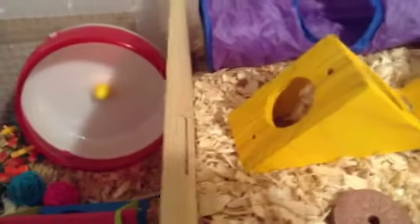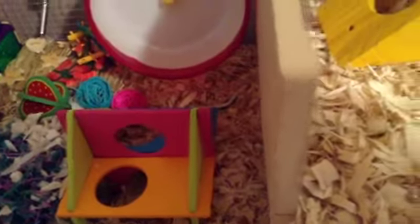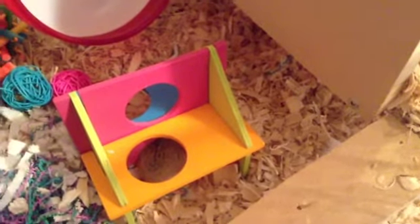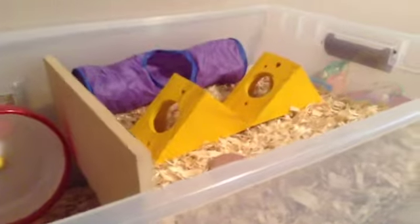Thanks for watching Bagel's cage tour for April — I know it's almost the end of April, so I thought I should get this video out. As you can see, Bagel's sleeping down over there. He's so cute. Thanks for watching! Bye!